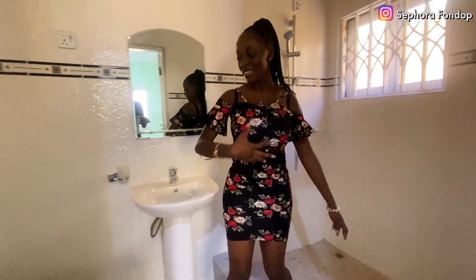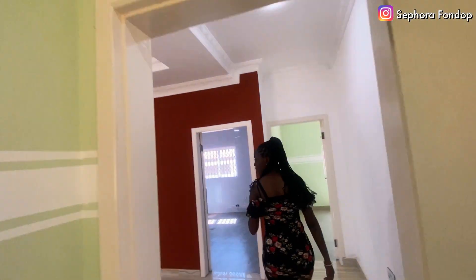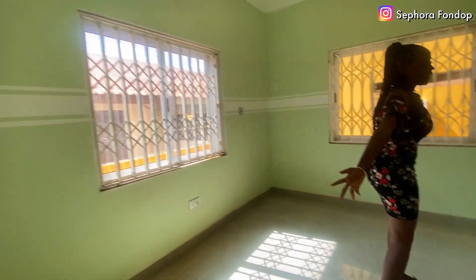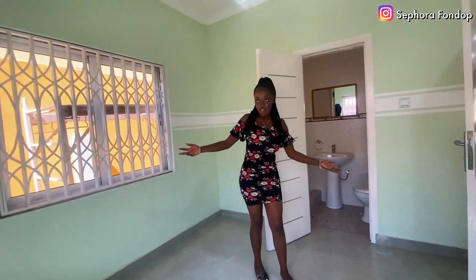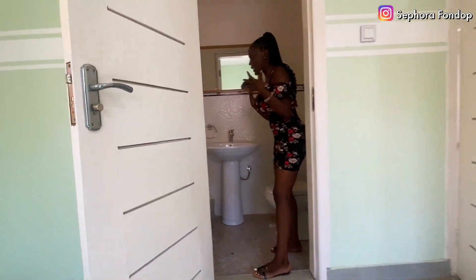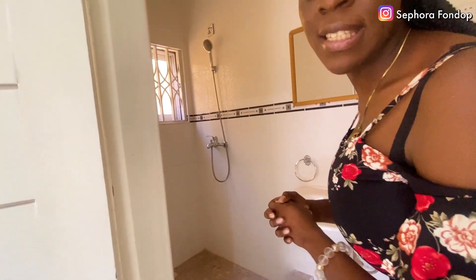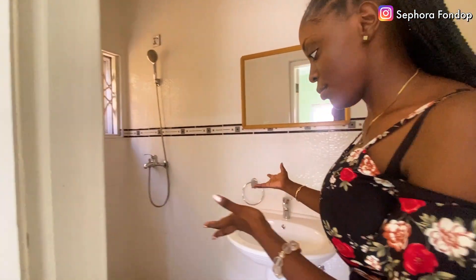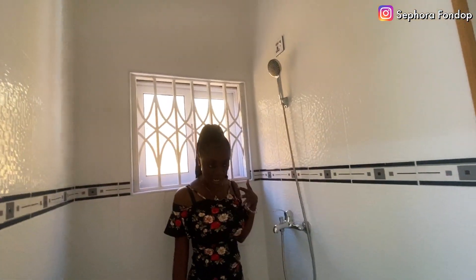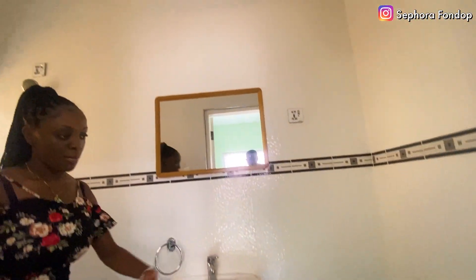The bathroom in the second bedroom is a little bit smaller than the first one, but it's still a decent size. This is the second bedroom — still white, matching the other one, and very beautiful. The bathroom here is a little bit smaller than the first bathroom, so I'd say this is like the guest bathroom. But it's still big enough: you have space for your towel, a very big mirror, and storage.